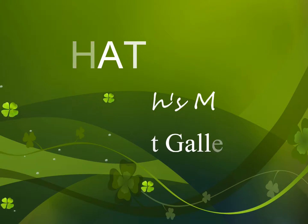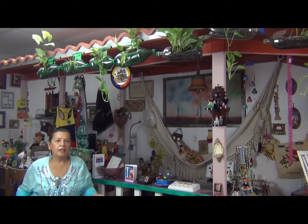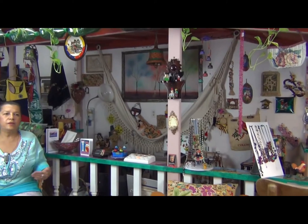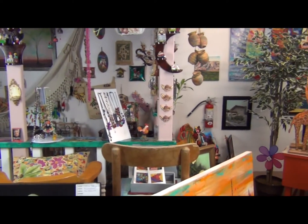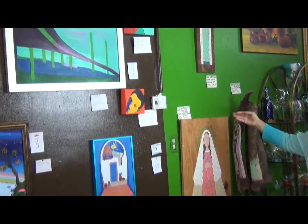Let me introduce you to this place. It's a place created by the desire of letting many people know what we do. In this gallery you can find a variety of artwork made by different artists from the town and from different countries.